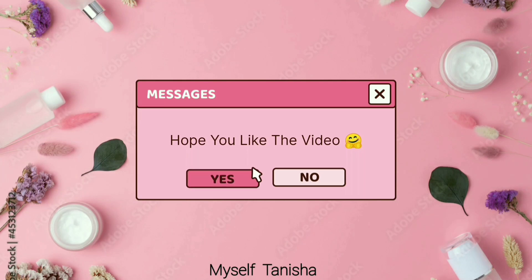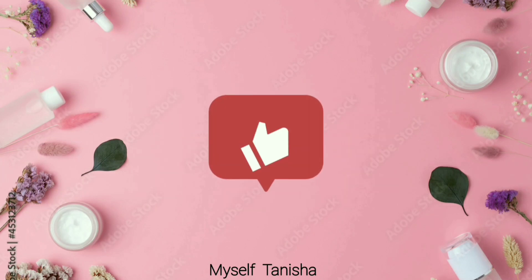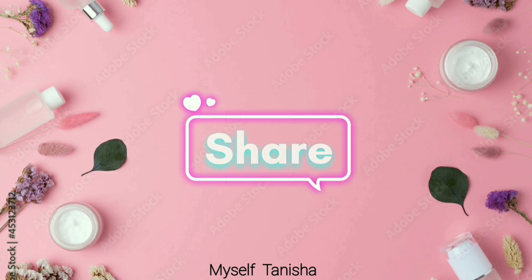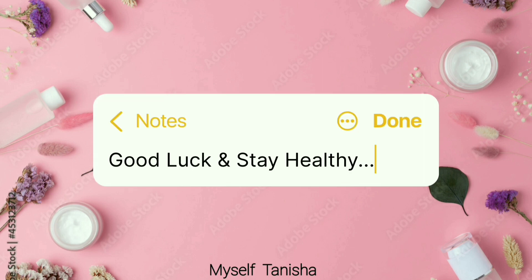Hope you liked the video. If you did, please subscribe to my channel, like my video, and share with your friends and family. Don't forget to tell me what kind of videos you want to see on my channel. Good luck and stay healthy.